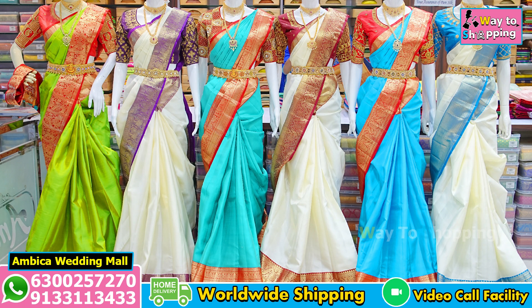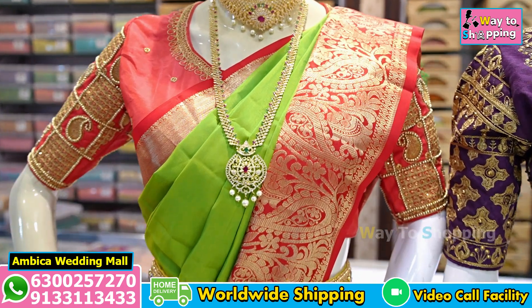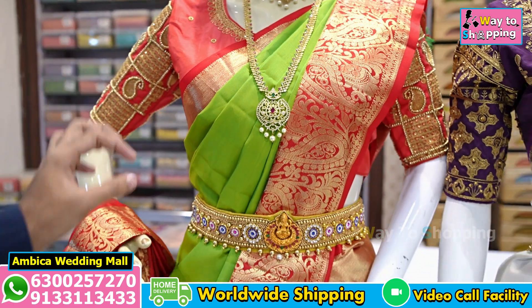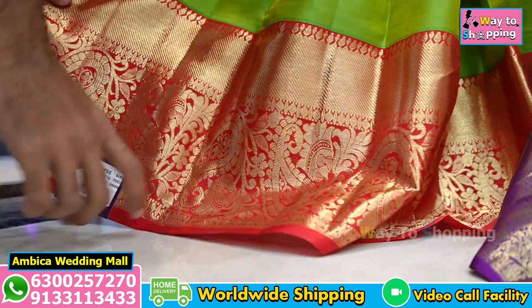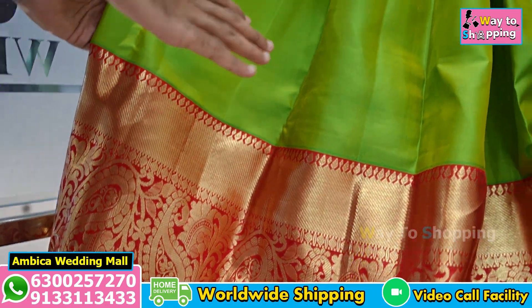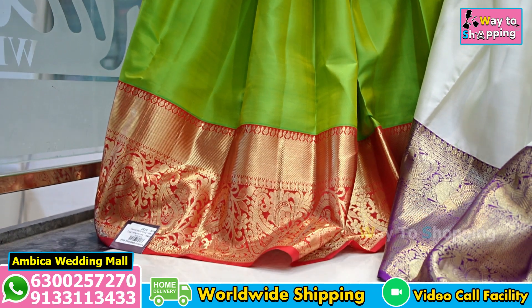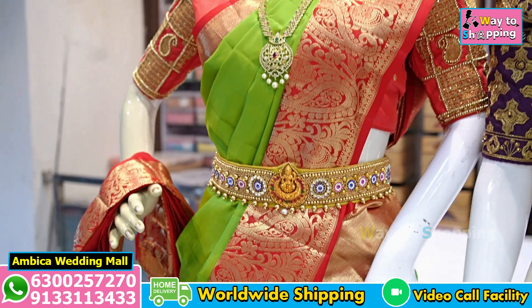Subscribe to the channel. I am here with a special color combination of red with green. With contrast, we have long traditional red borders. And with double warp fabric, we have plain weavings with Kanchi borders and rich ground. We have excellent weaving varieties with new traditional color options available.